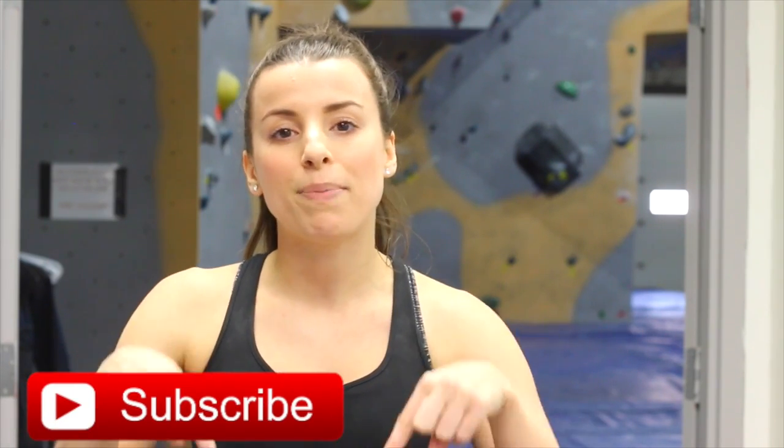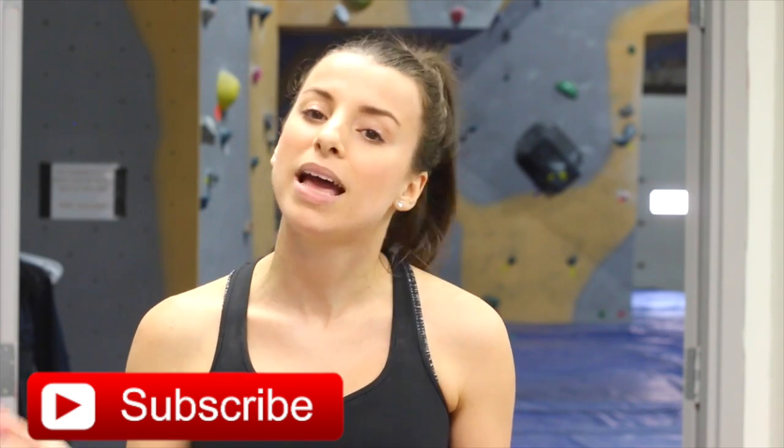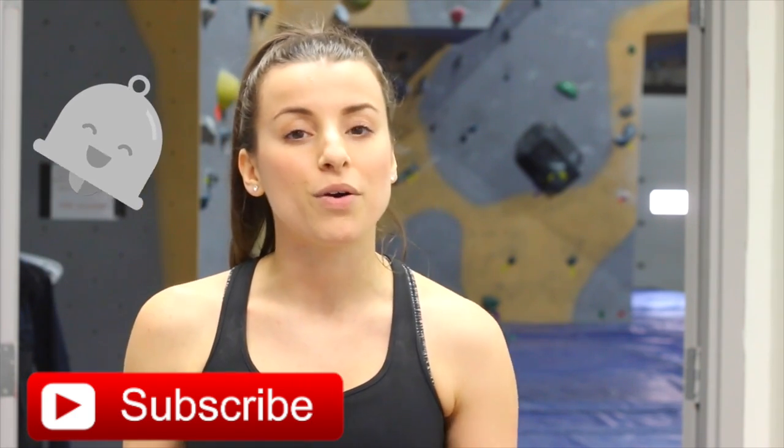Be sure to subscribe — hit that red button if you aren't already, and hit that bell notification so you won't miss a future video. Thank you so much for watching and I will see you guys in my next one. Bye guys!